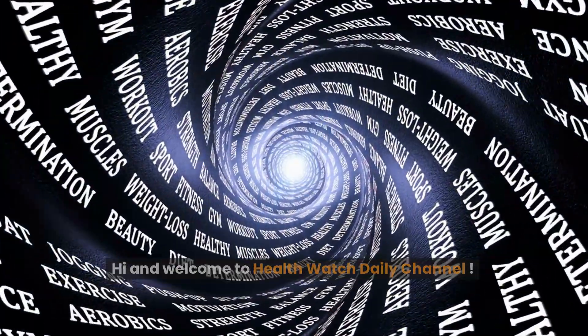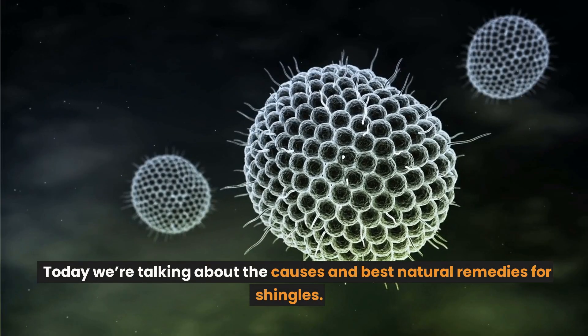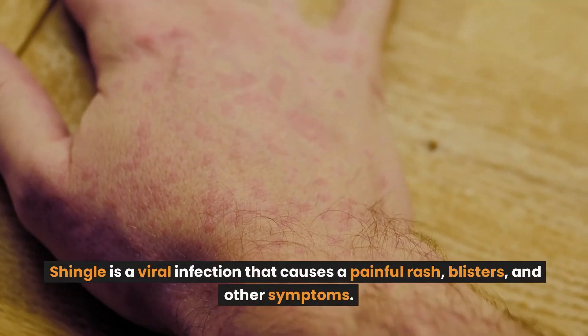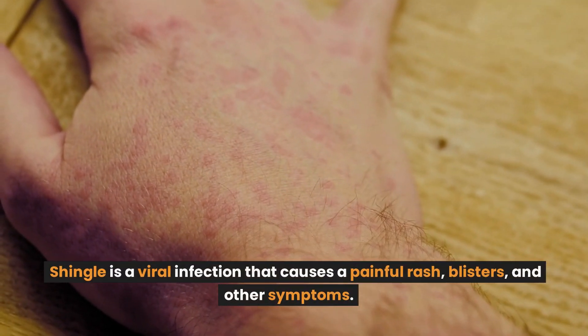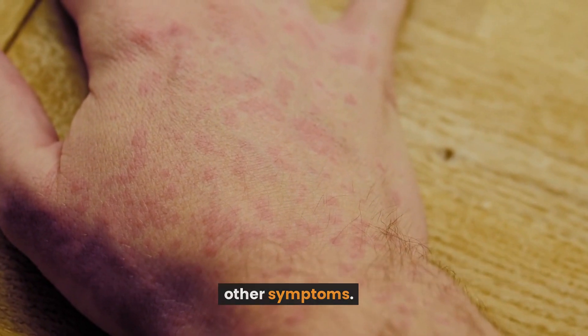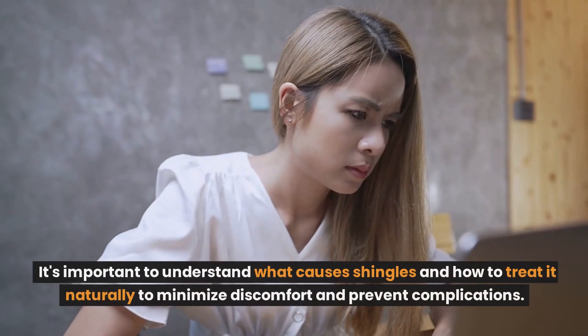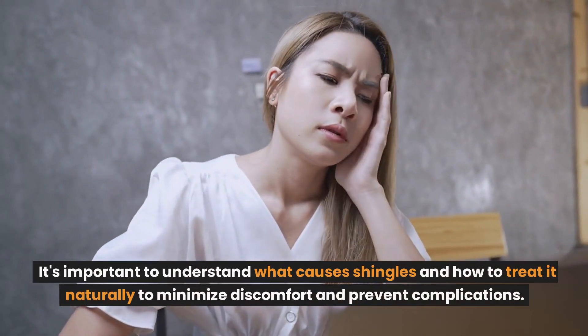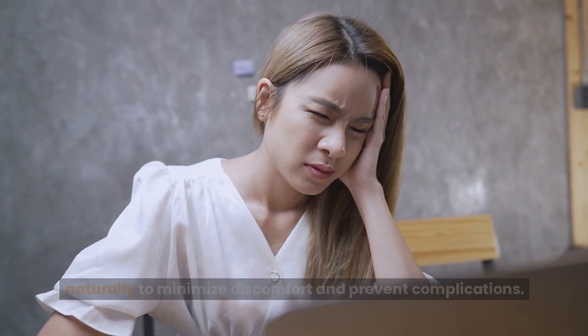Hi and welcome to Healthwatch Daily Channel. Today we're talking about the causes and the best natural remedies for shingles. Shingles is a viral infection that causes a painful rash, blisters, and other symptoms. It's important to understand what causes shingles and how to treat it naturally to minimize discomfort and prevent complications.